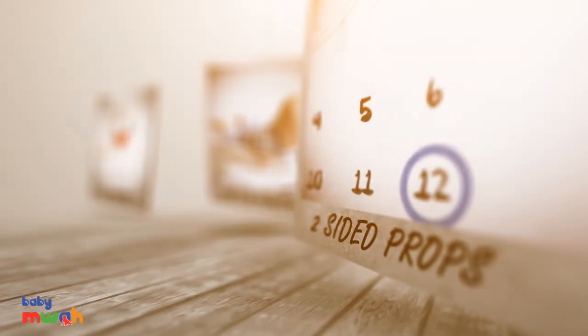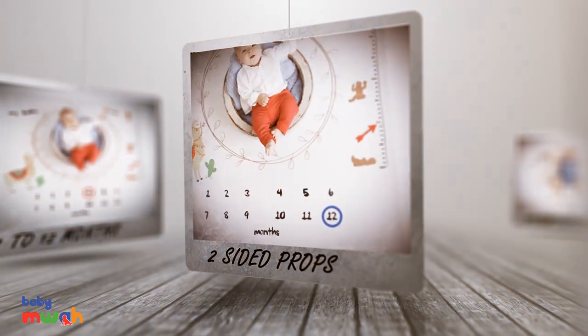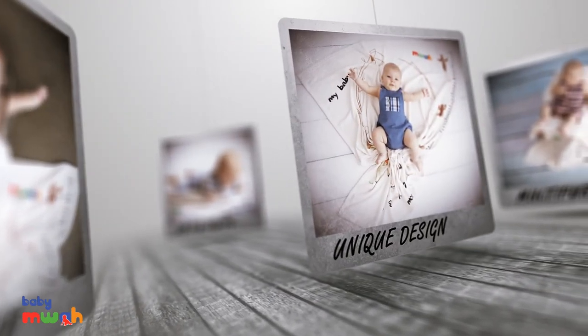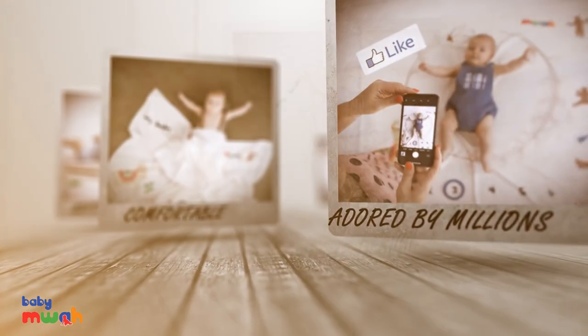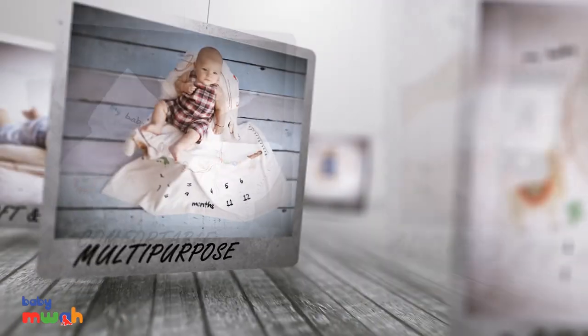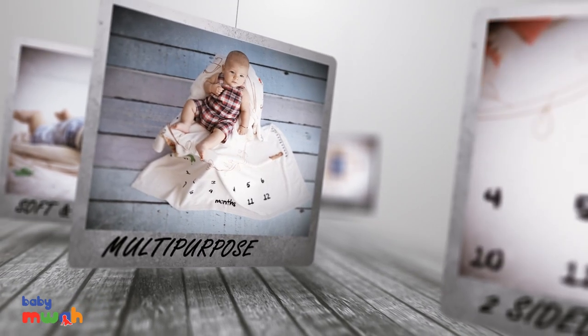As a bonus, the blanket comes in two colors, both red and blue. What makes it so popular? Its unique and exquisite design with the soft and cozy touch makes it easy to use in so many ways.